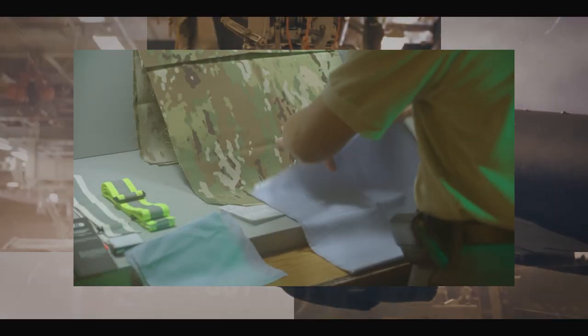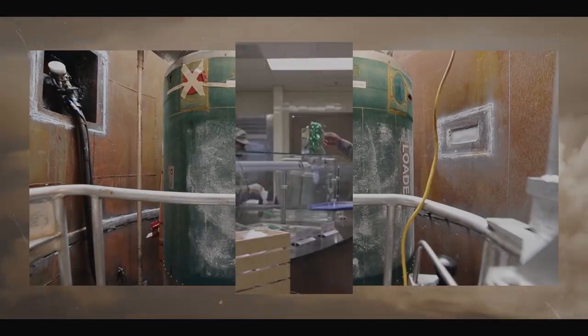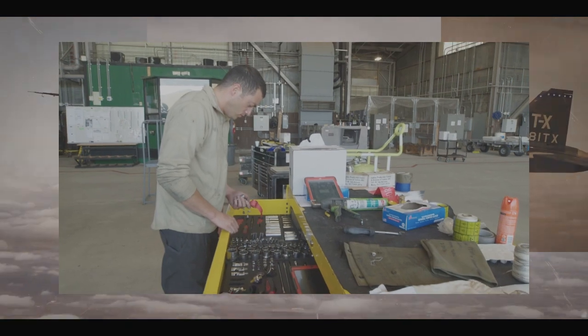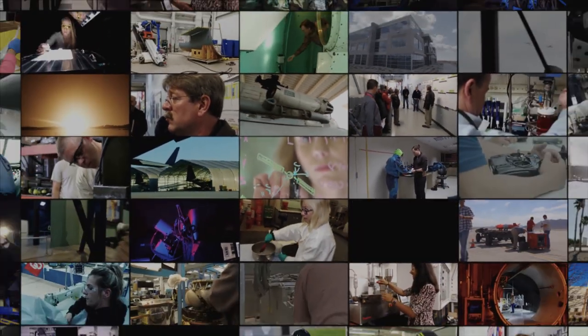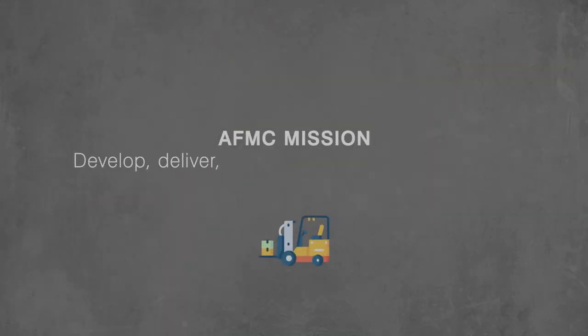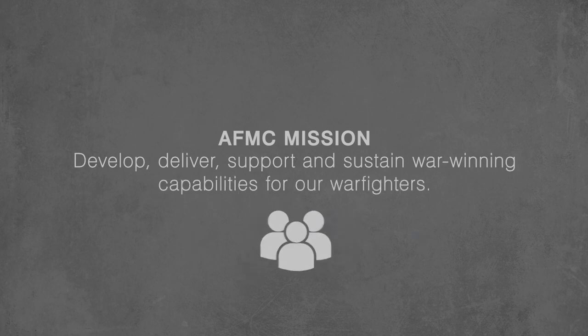From uniforms, to runways, to aircraft, to nuclear weapons, the food our airmen eat to the tools our airmen use — the AFMC mission impacts everything the Air Force does. Our mission is to develop, deliver, support, and sustain war-winning capabilities for our warfighters.